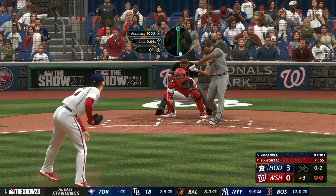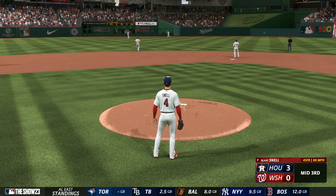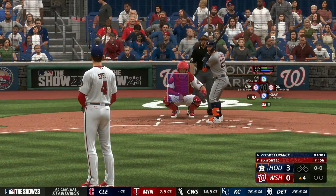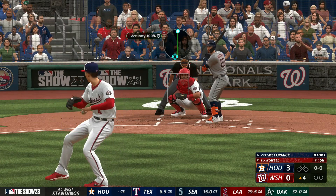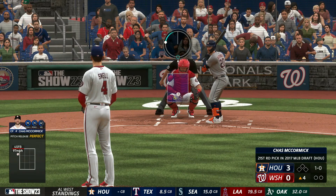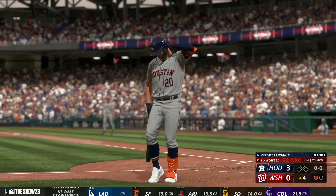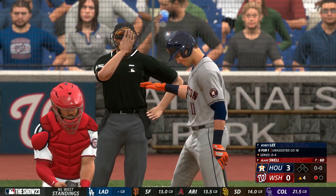Okay, only three runs allowed through three. I don't know, this doesn't worry me too much about Snell specifically because this is easily the best the CPU has hit off me — regardless of who's pitching — maybe in this whole March to October. Another punchout though. Once we get past Abreu we can start getting these guys out easier.